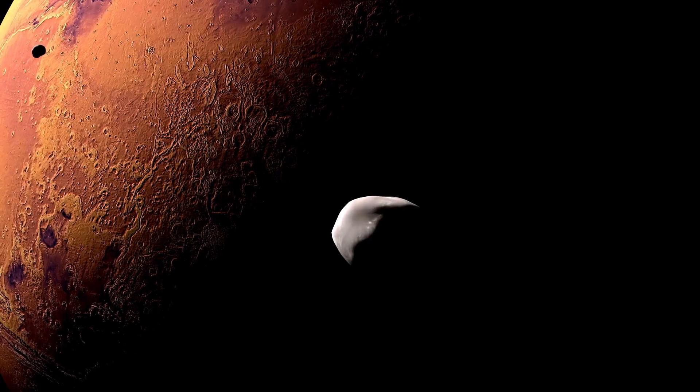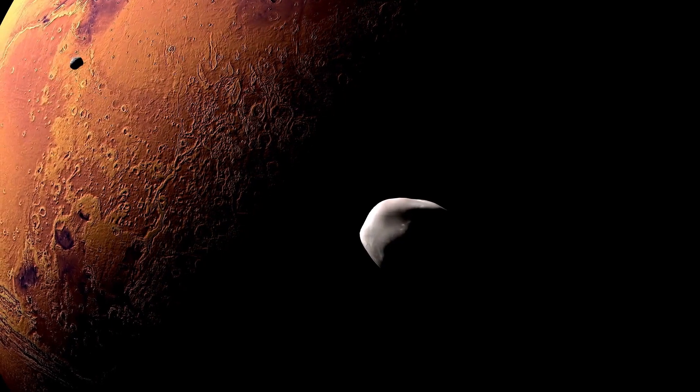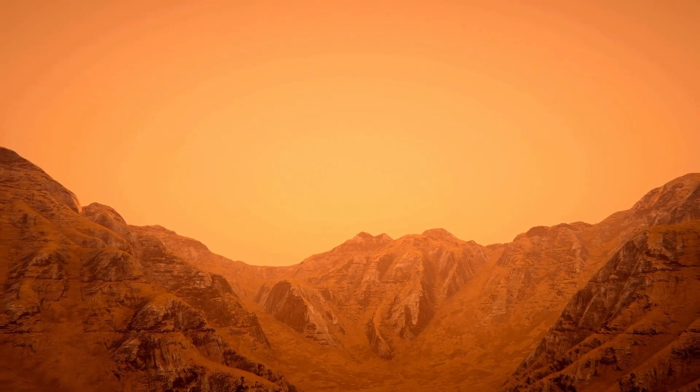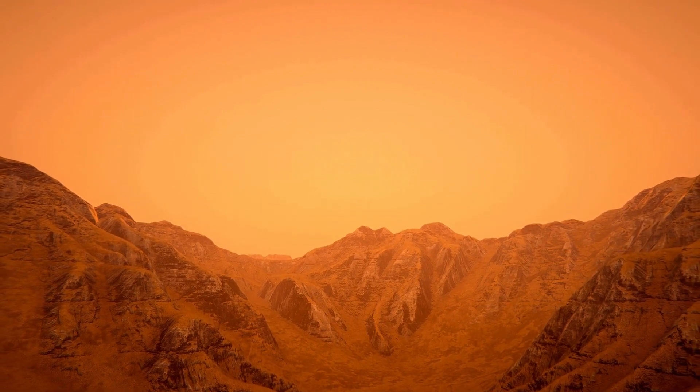Hello everyone! Are you curious about whether there is iron on Mars? Let's explore! Iron is one of the most abundant elements in the universe and plays a crucial role in the geology and chemistry of planets, including Mars.